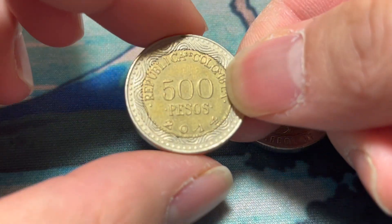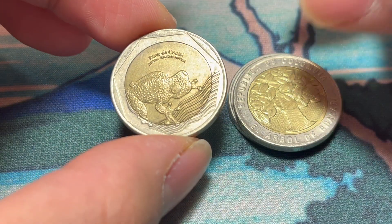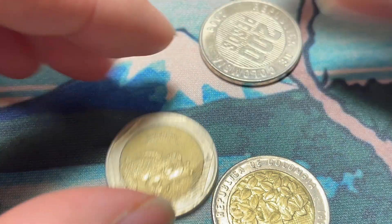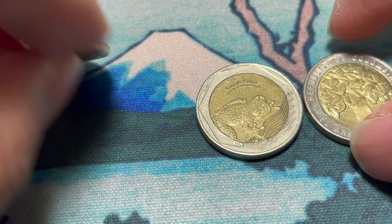And then a newer design from 2014–2015 with what appears to be some kind of tree frog — rana de cristal, the crystal frog. So very interesting designs on all of these Colombian coins. I'm quite fond of these.